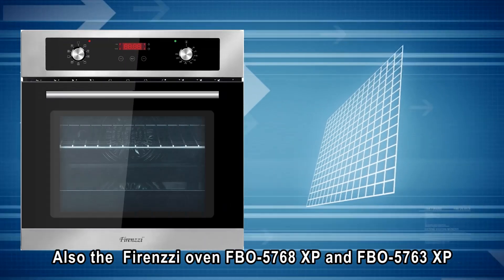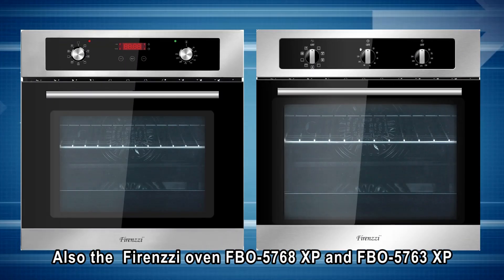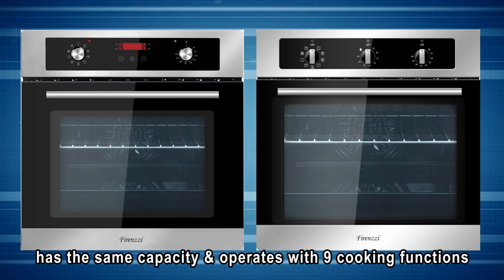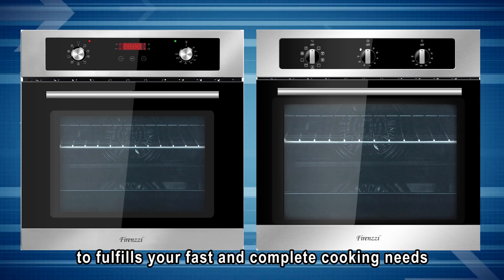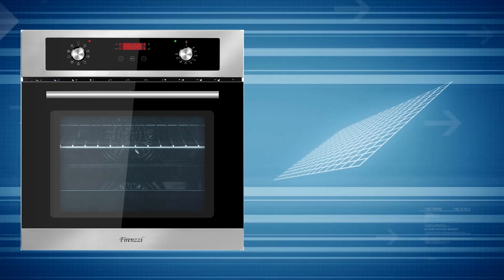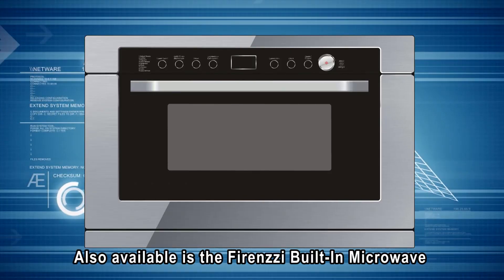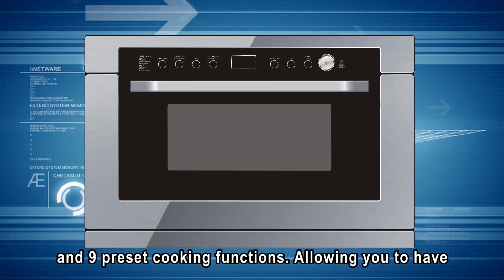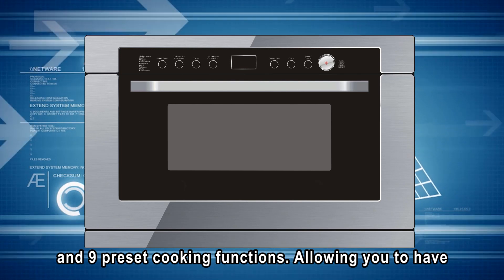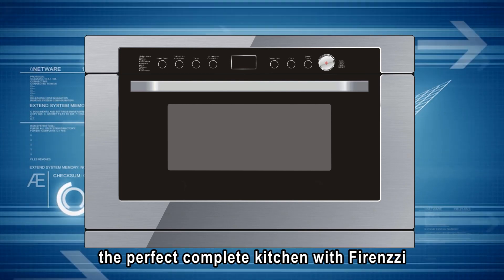Also, the Firenzzi oven FBO 5768 XP and FBO 5763 XP have the same capacity and operate with 9 cooking functions to fulfill your fast and complete cooking needs. Also available is the Firenzzi built-in microwave that comes with a mega capacity of 34 liters and 9 preset cooking functions, allowing you to have the perfect complete kitchen with Firenzzi.